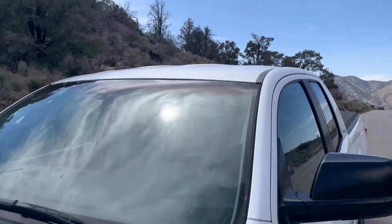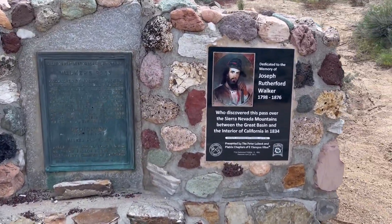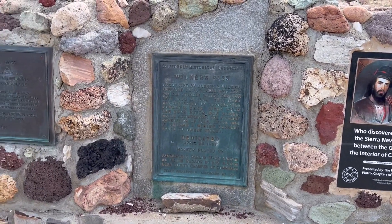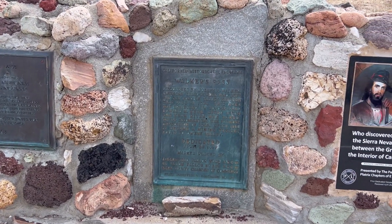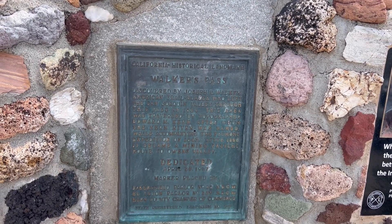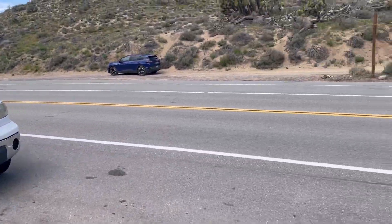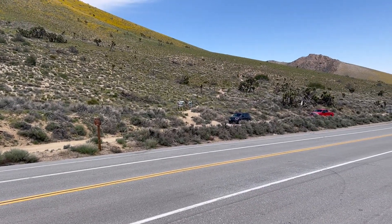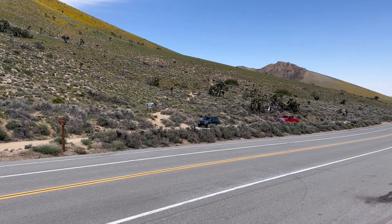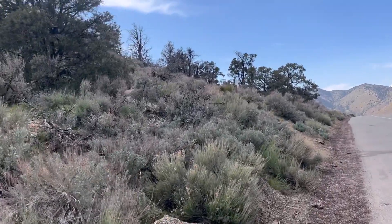Here's Walker Pass. What's also famous about Walker Pass is the PCT — Pacific Crest Trail — which looks like it goes over there heading north, and here's the part going south.